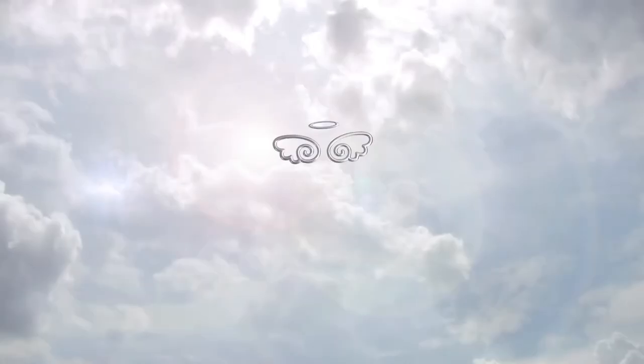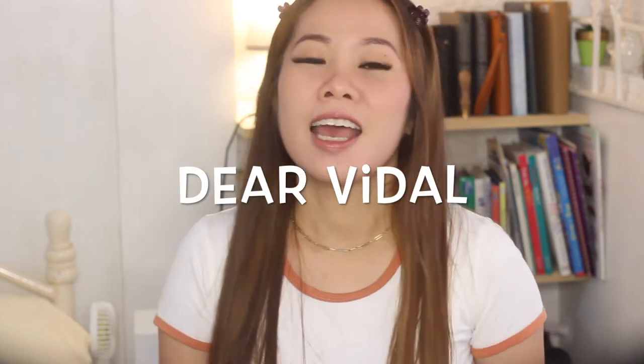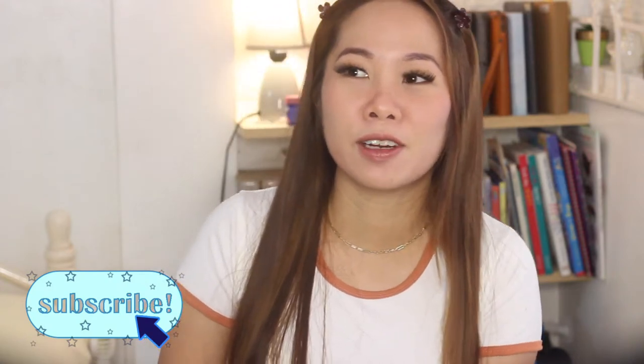Hi guys! My name is Megami Tsubasa. Welcome to my channel. This video is an unboxing and I try on all of the things that I purchased from an Instagram store called Dear Vidal. I've been meaning to buy some clothes from them for quite some time now because I've heard they have good quality clothes and kind of trendy and cute. So let's head on with unboxing or unbagging this first.